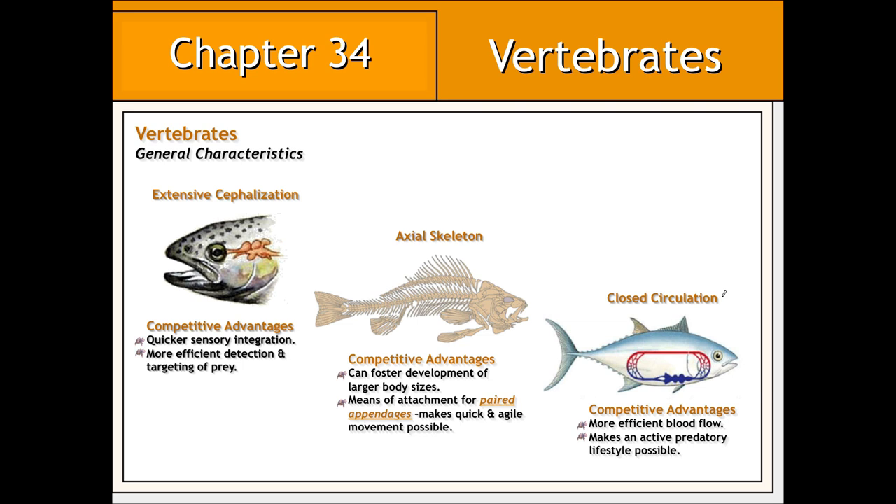Vertebrates evolved a closed circulatory system in which the circulatory fluid, or blood, remains confined to a network of vessels. This allows for a quicker and more efficient flow of blood and therefore the delivery of nutrients and wastes throughout the body, enabling a much more active and therefore predatory lifestyle.